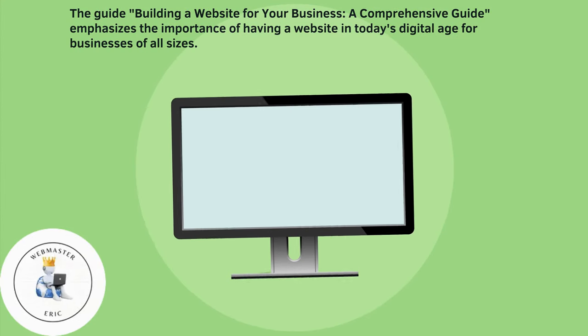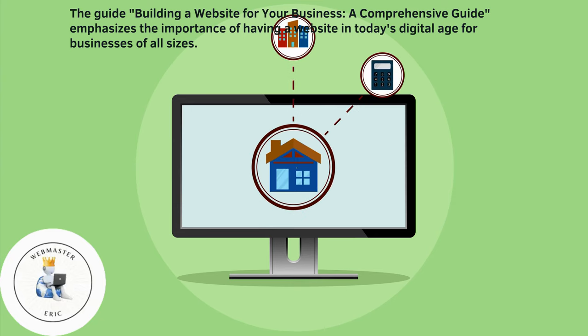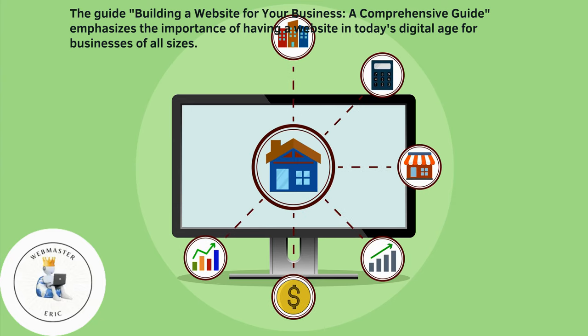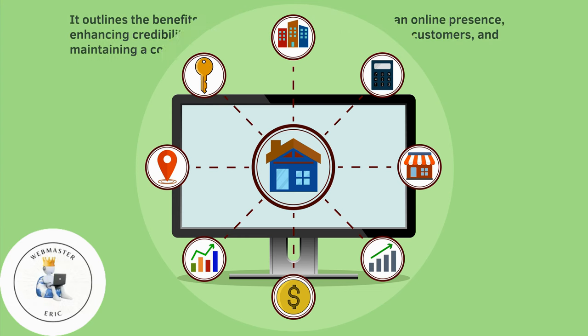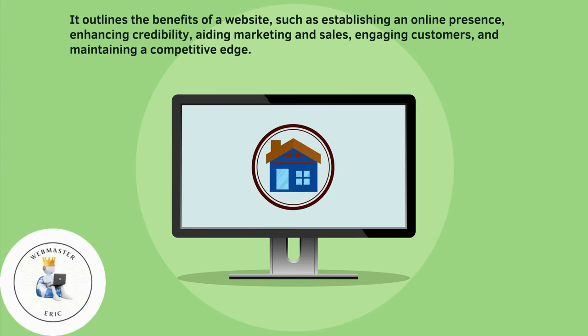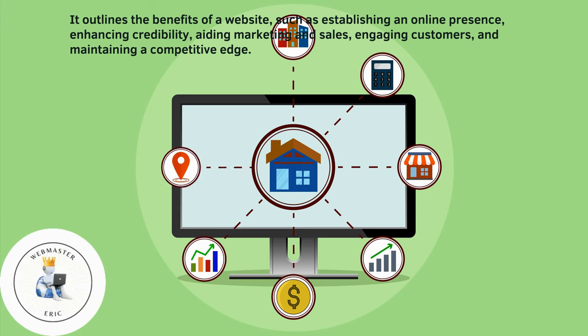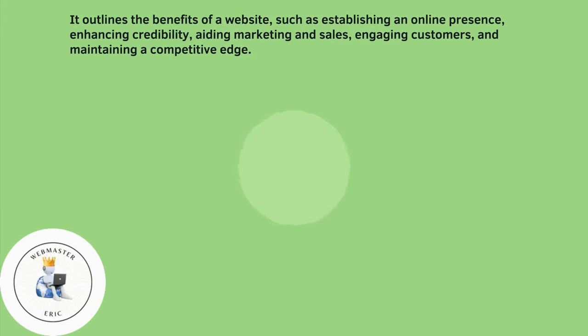The guide 'Building a Website for Your Business: A Comprehensive Guide' emphasizes the importance of having a website in today's digital age for businesses of all sizes. It outlines the benefits of a website, such as establishing an online presence, enhancing credibility, aiding marketing and sales, engaging customers, and maintaining a competitive edge.